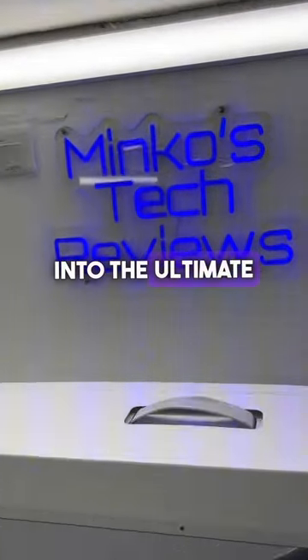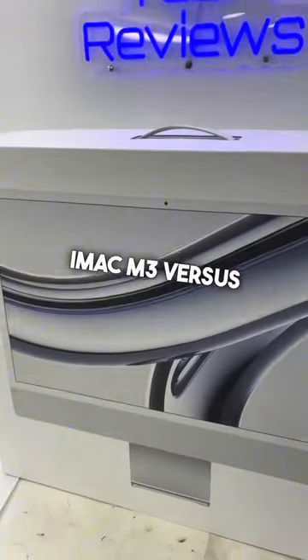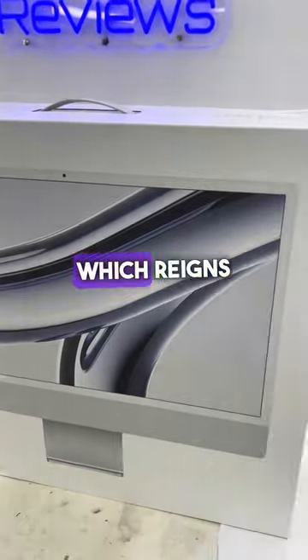Today, we're diving into the ultimate showdown — the iMac M3 versus the iMac M1. Which reigns supreme?